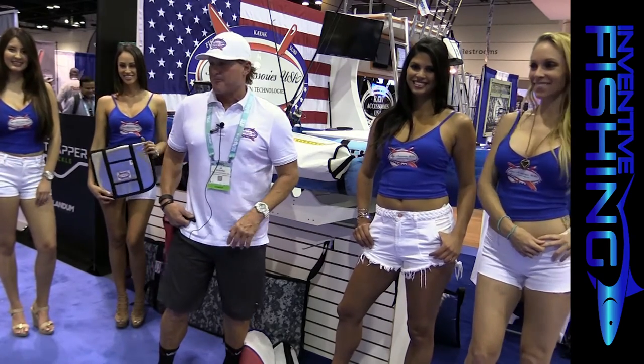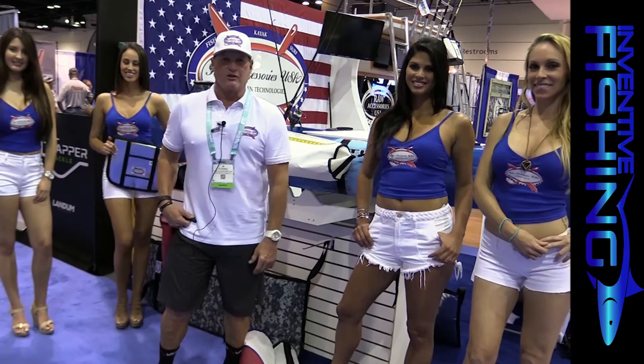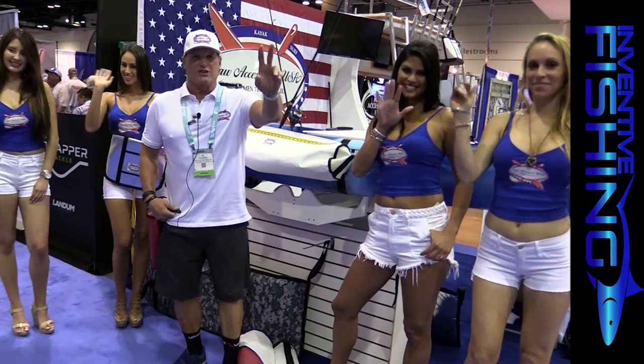Thanks for visiting us at Raw Accessories USA. Excited to be part of the ICAST trade show 2016. Thank you. Raw Accessories.